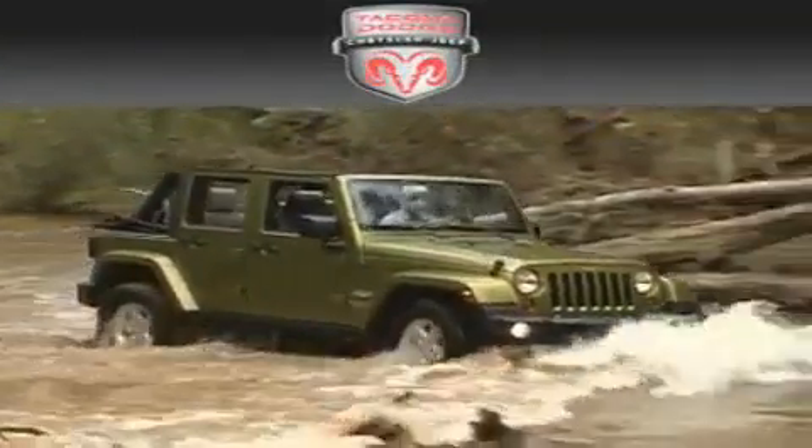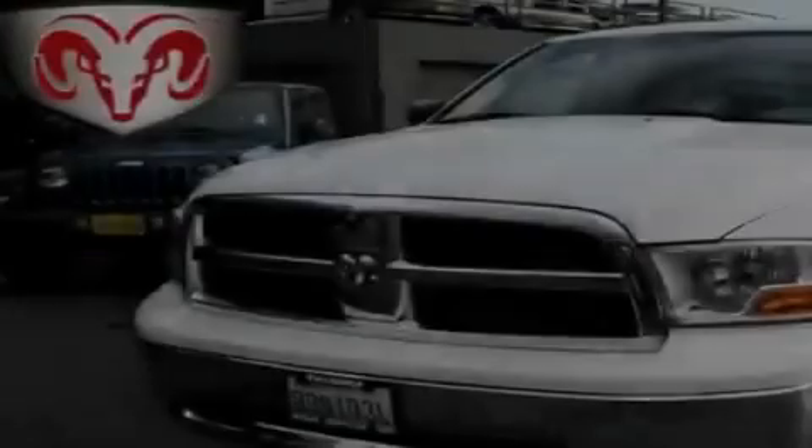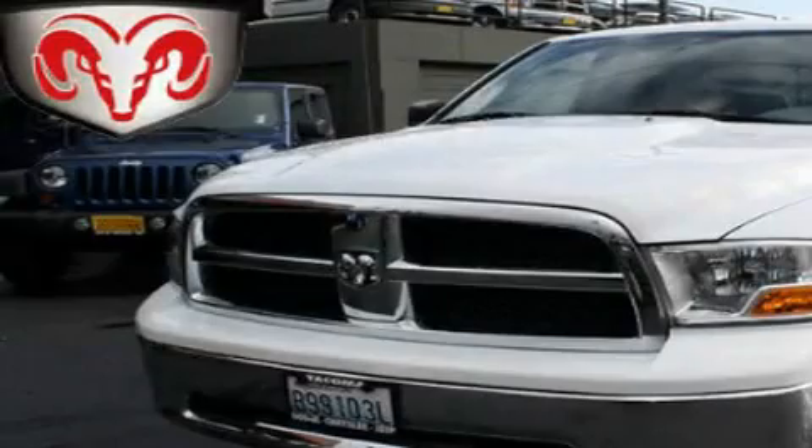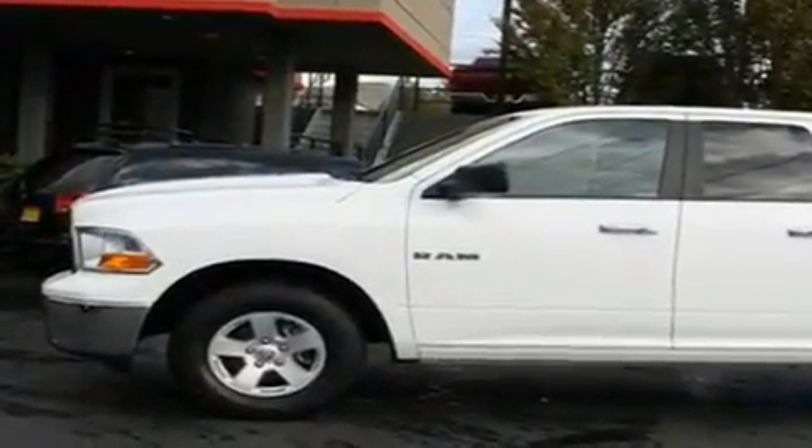Another fine vehicle offered by Tacoma Dodge Chrysler Jeep. This is a 2010 Dodge Ram 1500, made for the job site, the trail, and the town.